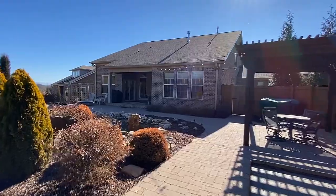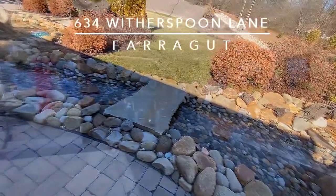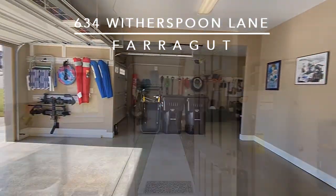Complete with amenities like smart irrigation, this covered patio with water feature, a three-car garage, and so much more.